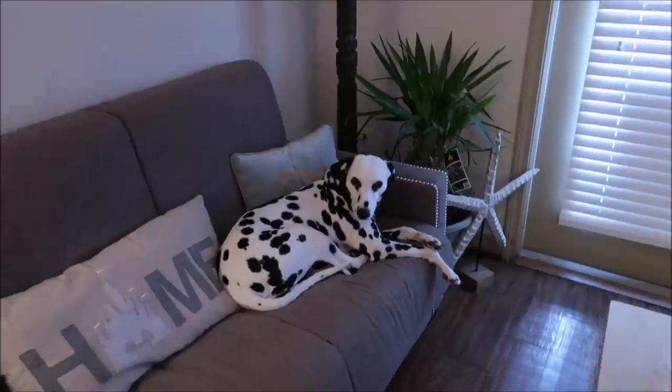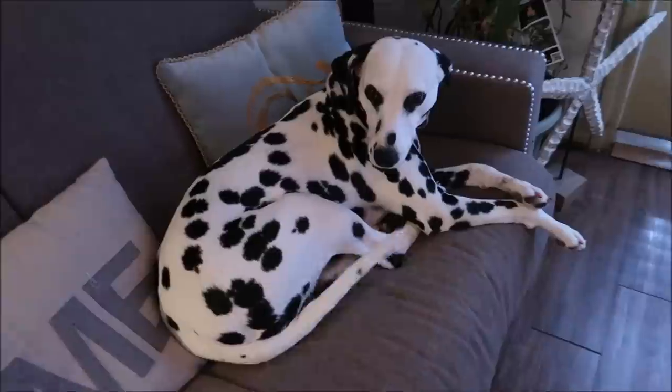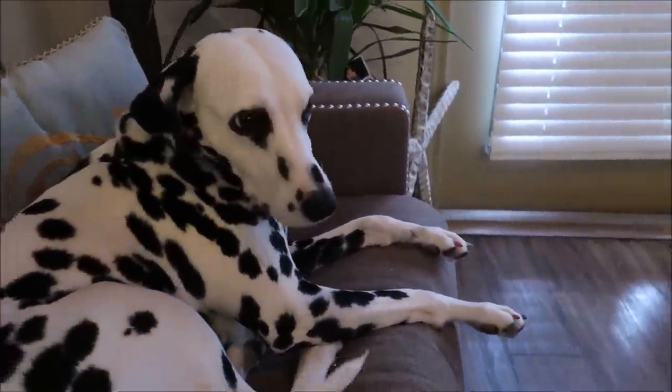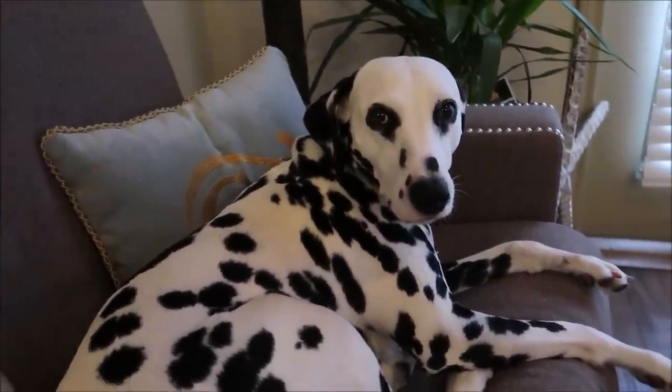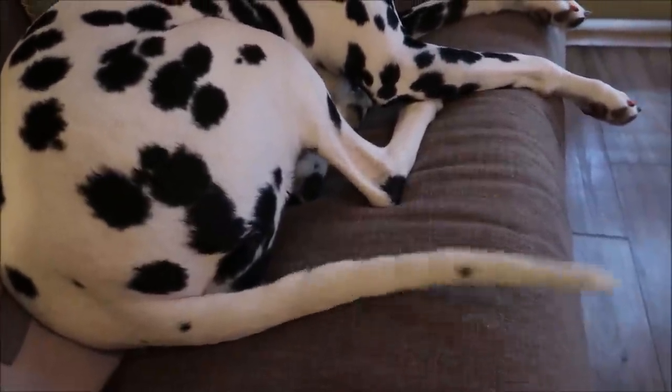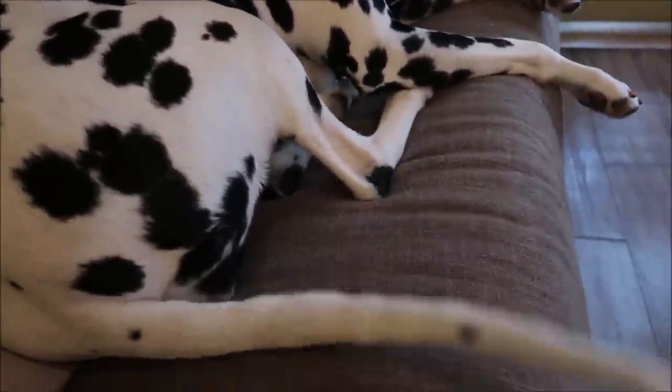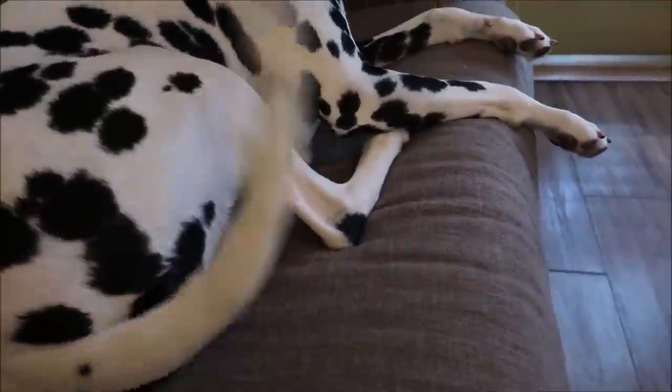Gotta say bye to Gracie. You're a beautiful girl. She's got her nails painted for Halloween. Anywhoos, I hope you enjoyed the video. I enjoyed making it, and we'll see you next time. Bye.